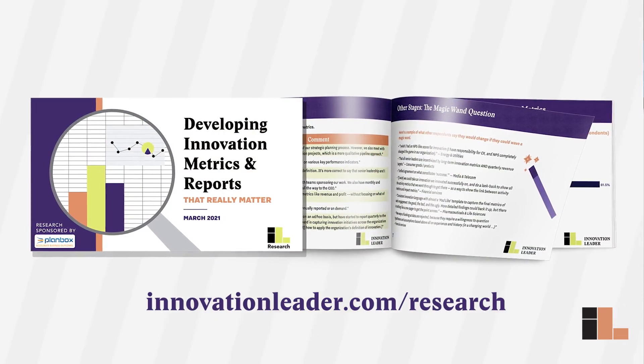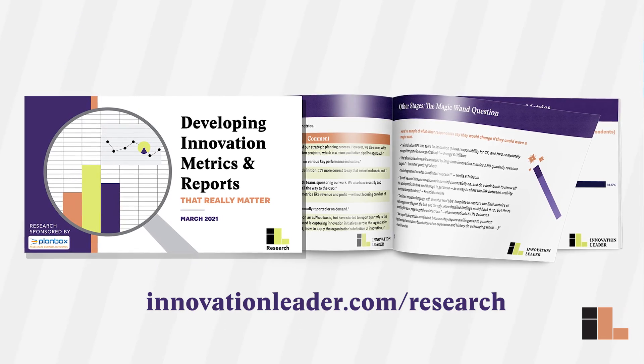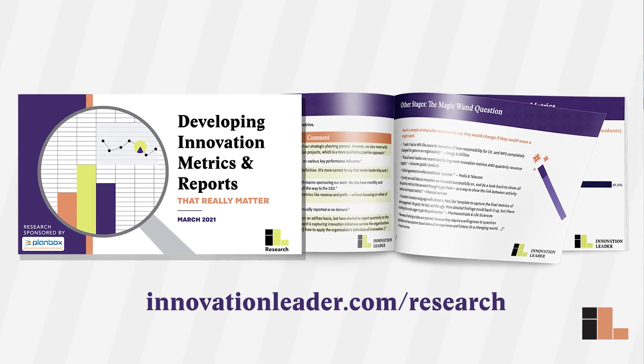If you're not yet a member of Innovation Leader, you can get an excerpt of the report at innovationleader.com/research. If you are a member, you can get the full 45-slide deck on innovation metrics and reporting right now. Thank you for watching this video, and thank you to our friends at PlanBox for helping support this research initiative.